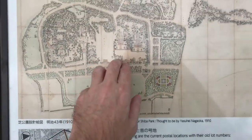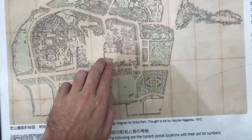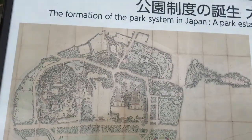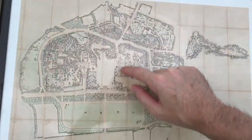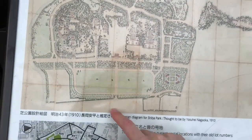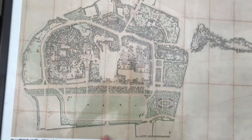And then they have the main Zoujoji temple area here. And then over here we have two funerary complexes of later shoguns. What we're going to look at today is the main complex — so actually Zoujoji itself. We're going to start down here where Daimon is, or the Great Gate. Let's go take a look.